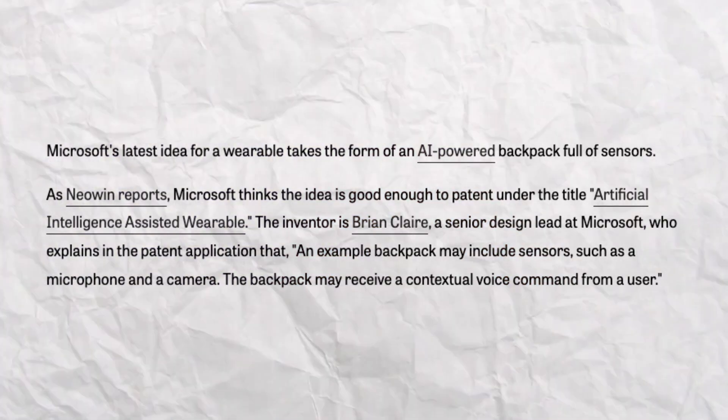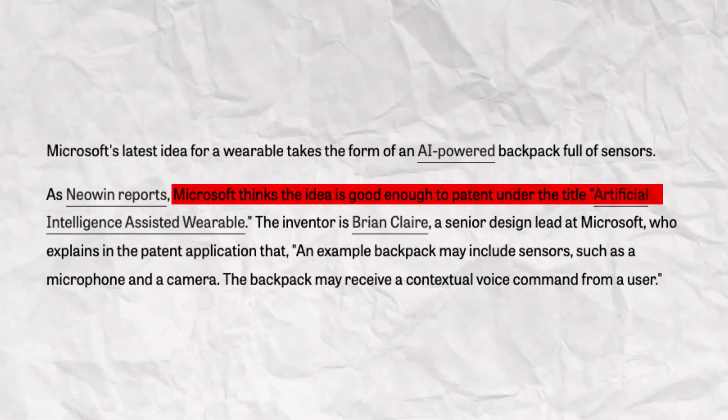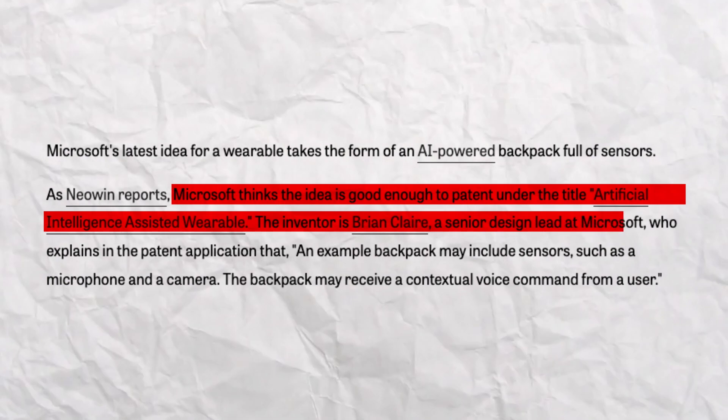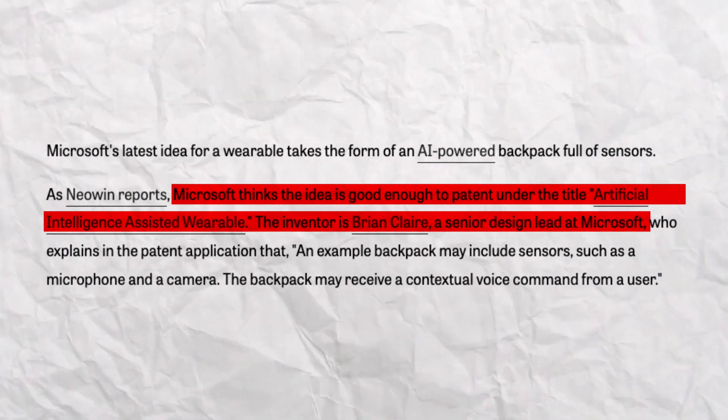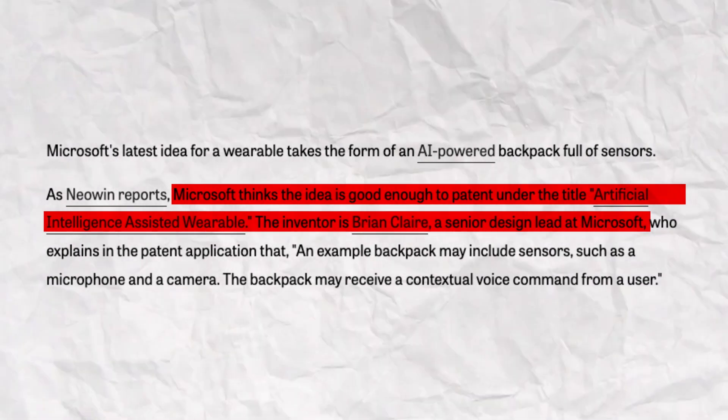This concept was brought to life by Brian Clare, a senior design lead at Microsoft. Brian also worked on the team that built Cortana, so let's just say he knows a thing or two about responsive AI gadgets.